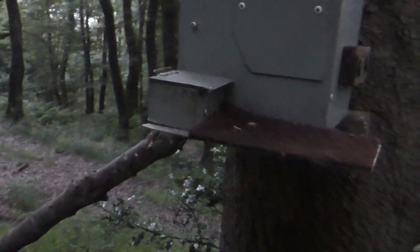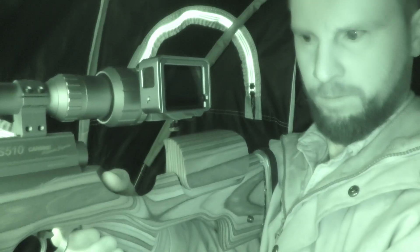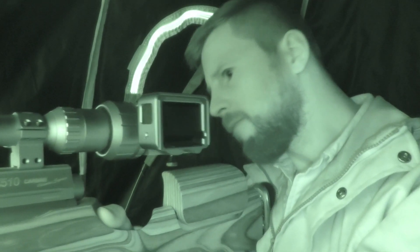Here we are at the feeder — peanuts are still in. We're going to see what we can get. Just behind me is where I'm going to plant myself down and get comfy into my hide.